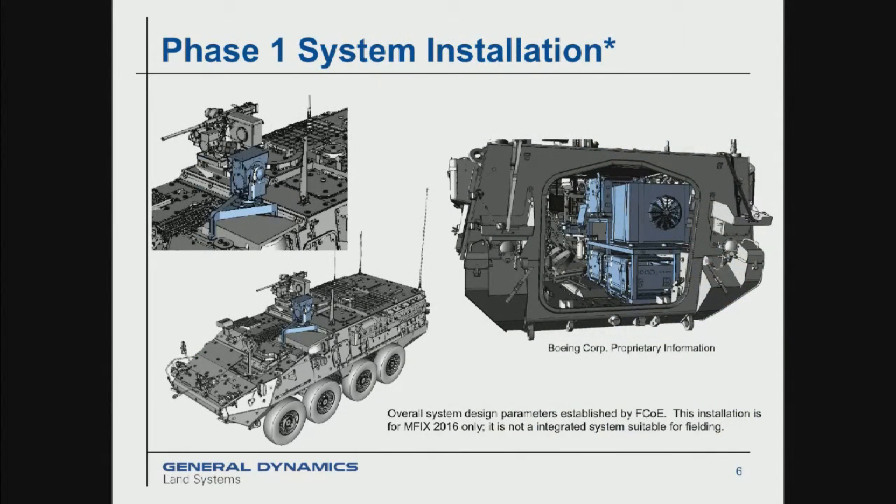What we did was an installation. We took the system as designed by Boeing for their other customer and the vehicle as provided by PM Stryker and didn't modify either one. We hooked them together, installing things to make the power, communications, and operator stations work. If we were to actually go to a full-scale integration, it would look a lot different, because we could use some of the vehicle's onboard systems to do what some of those added boxes provide for the system in its man-portable mode.